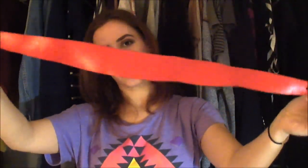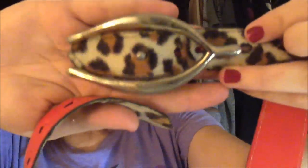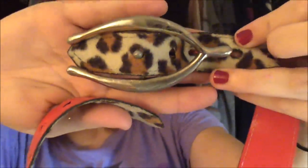Then I picked up this belt. It's a waist belt — it's leopard on one side and red on the other. It's actually reversible. The buckle you can completely take off and switch around. It also looks like a wishbone, so I thought that was cute.